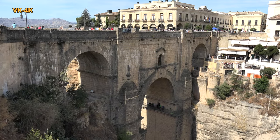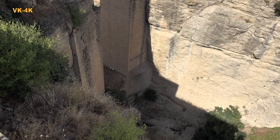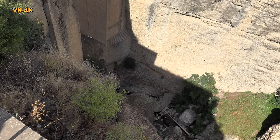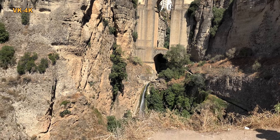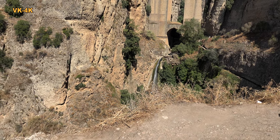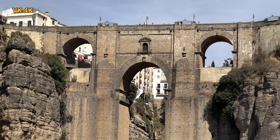Sie errichtete man in den Jahren 1751 bis 1793. Sie zieht sich über eine 120 Meter tiefe und 90 Meter breite Schlucht. In der Schlucht ergießt sich der Río Guadalevín. Nicht umsonst ist sie Rondas Wahrzeichen — die Brücke setzt sich aus vier Torbögen zusammen und ist ein Meisterwerk der Architektur.